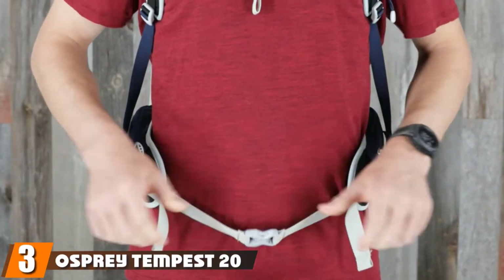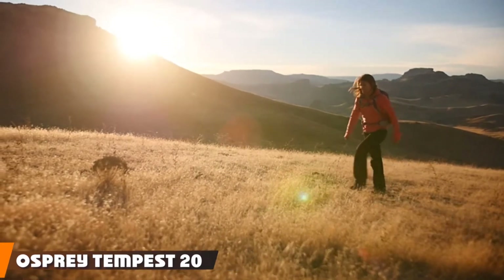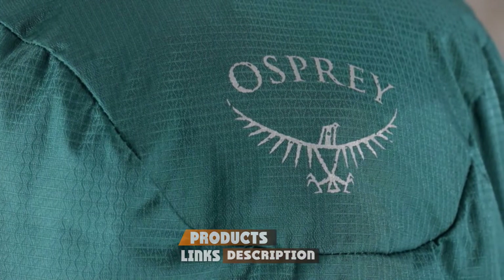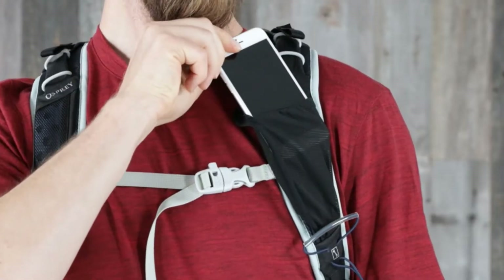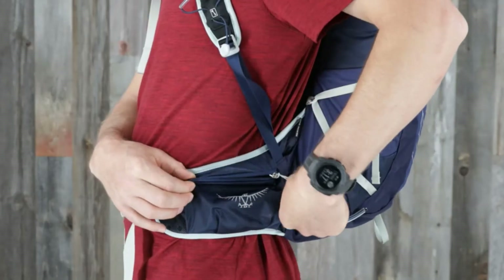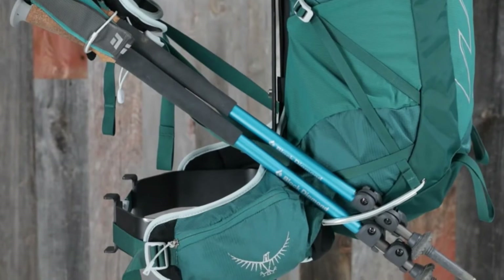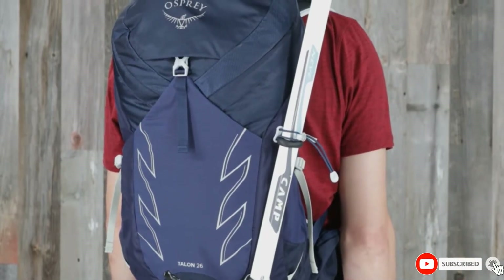The number three position is held by the Osprey Tempest 20 Women's Hiking Backpack. The Tempest 20 has the same features as the Tempest 9 and is the bigger version of the two. You can buy this one as a main backpack, ideally for 10 to 15 day long trips, and even more if you can recycle your clothes or don't need to carry food or hiking gear. Among backpacks for small women, I'd recommend this if you are a starter.